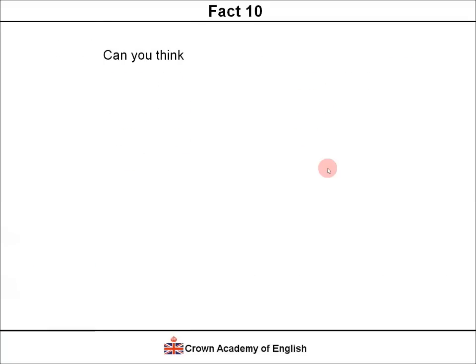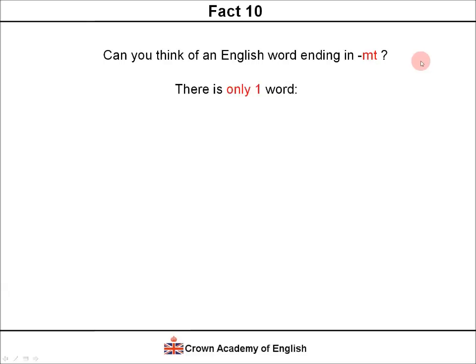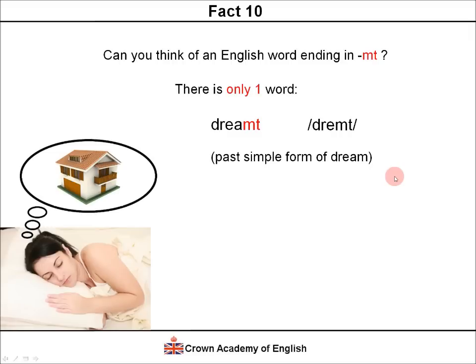Fact 10. Can you think of an English word ending in the letters MT? In fact, there is only one word that exists ending in MT, and the word is 'dreamt.' This is the past simple form of the verb 'dream.' Example: 'Last night, Jane dreamt about a new house.' So 'dreamt' is the only word in English that finishes with the letters MT.